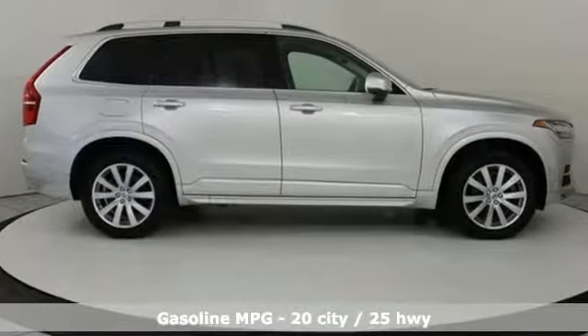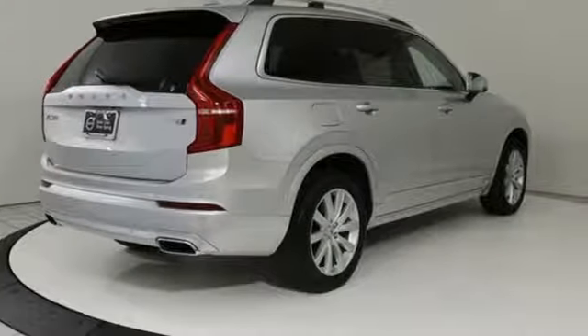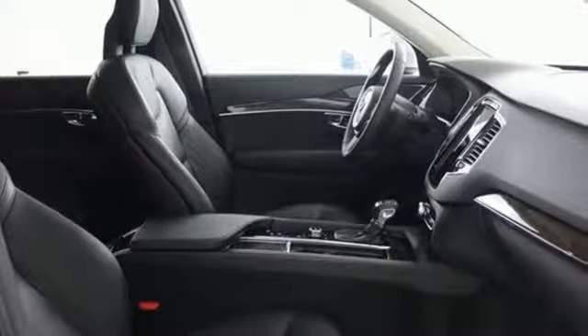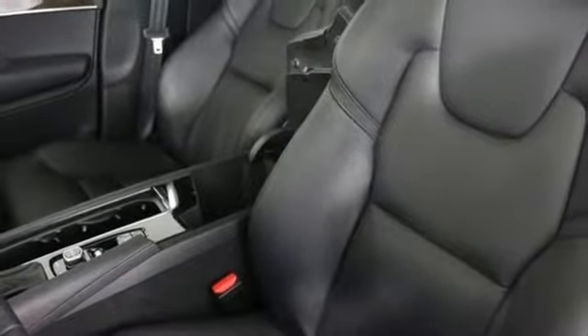Streaming audio, power heated mirrors, front heated leather bucket seats, configurable instrument gauges, auto dimming mirrors, voice activated climate controls, automatic transmission, hands-free lift gate, gas pressurized shocks, and doors and push button start proximity key.